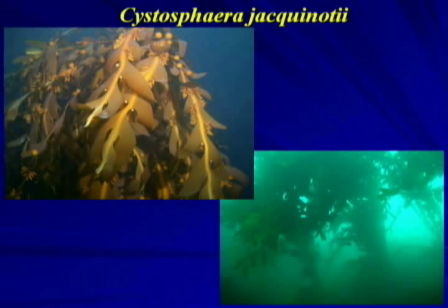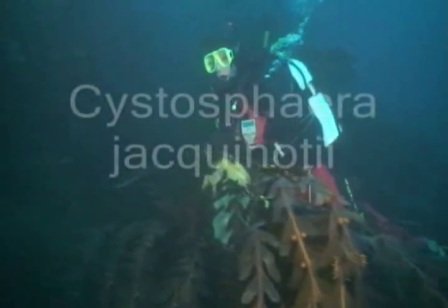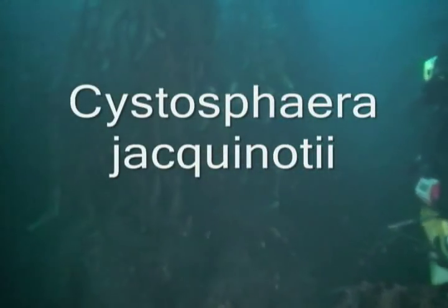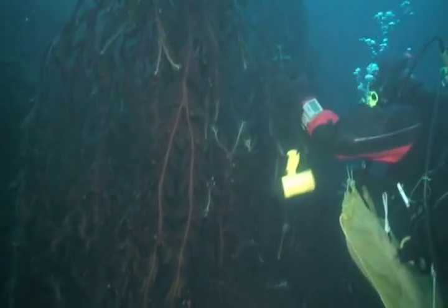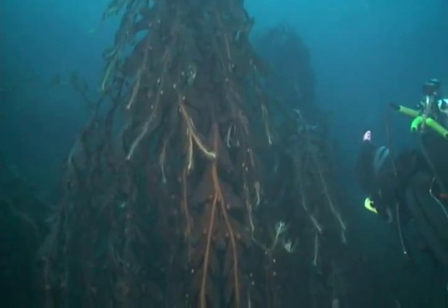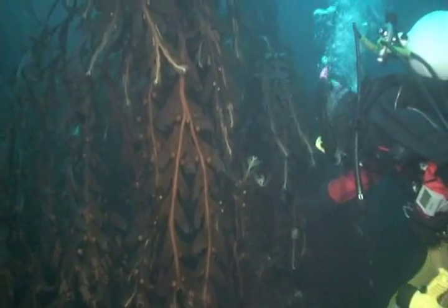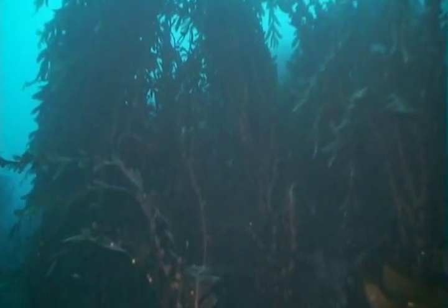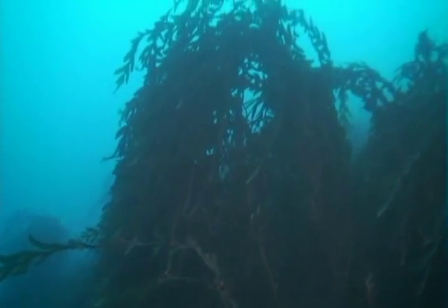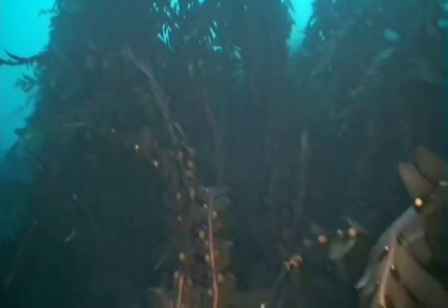The other brown macroalgae that can sometimes be dominant at deeper depths is Cystosphaera jacquinotii. Cystosphaera differs from the other algae you've just seen because it is a member of the order Fucales, and also because it has small gas-filled bladders which allow it to float up off the bottom. It is most abundant at depths of approximately 30 meters or greater and it floats up 2 meters or more off the bottom because of those small spherical structures that you can see in the close-ups. The smaller oblong bodies visible in the close-ups are its reproductive structures.